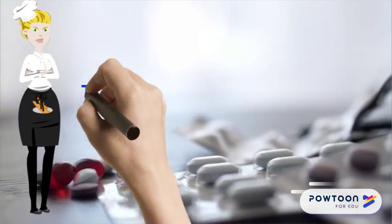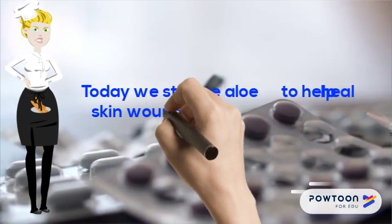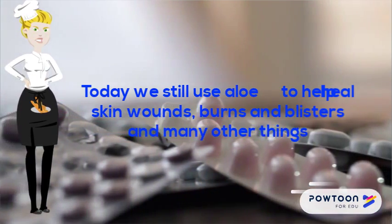Today, we still use Aloe to help heal skin wounds, burns, blisters, and many other things. It is also used in lip, eye, and skin creams.